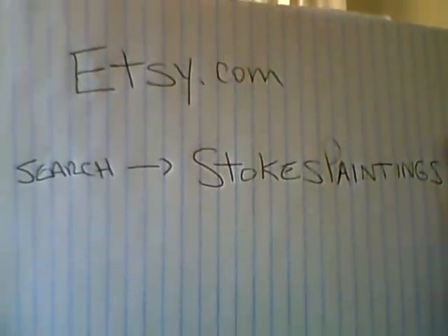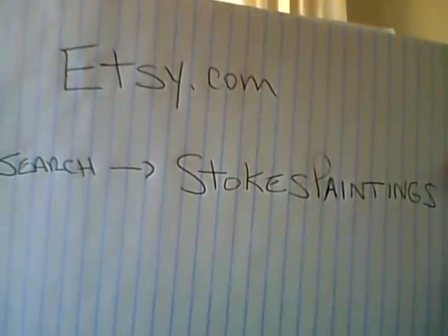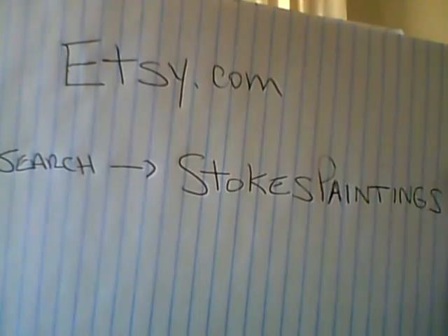Go to Etsy.com and search for 'Stokes Paintings' — that's the name of the shop. You can pause the video and look at it there. Down below I've got the website as well, and a link you can copy and paste into your browser if you want to go right to it. I'll have the prices there too.